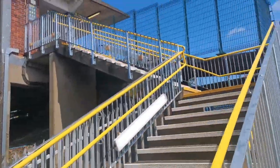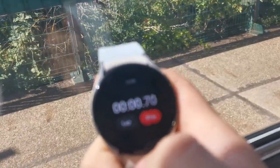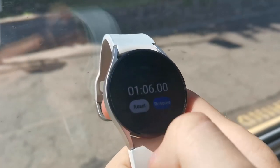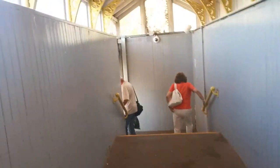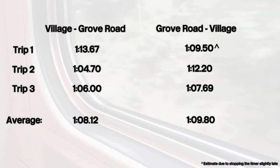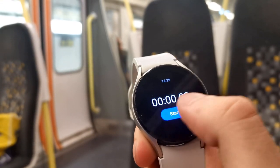Then we can go off to James Street and do James Street to Moorfields. While we head to James Street, here is a list of the current times. Now we're at James Street — let's do the first timing.